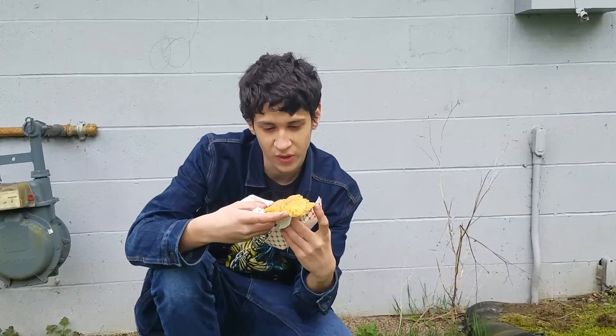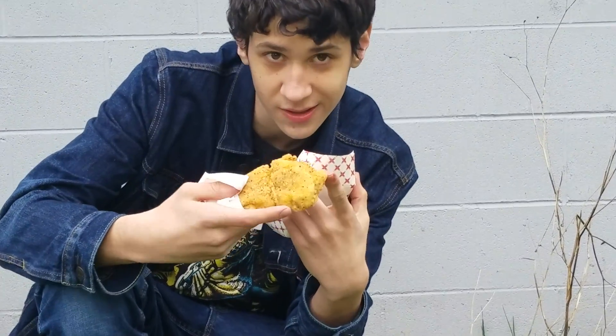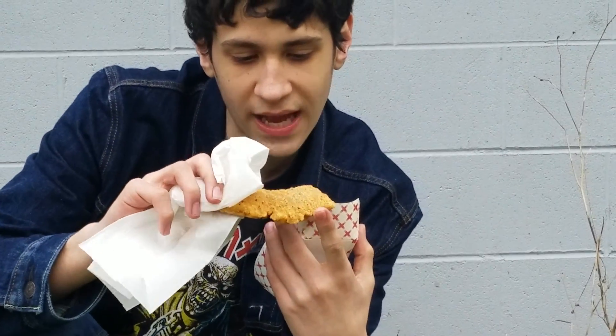We're just going to look at the consistency here. Very good, not overcooked. Got all the deep-fry action going on there. Just an amazing piece of chicken right here.